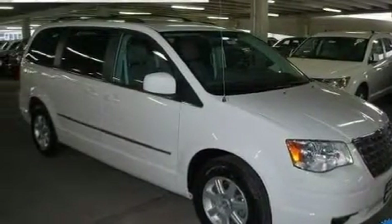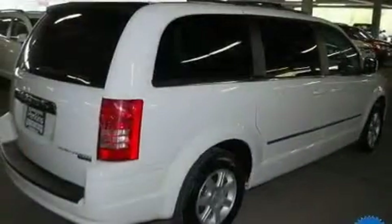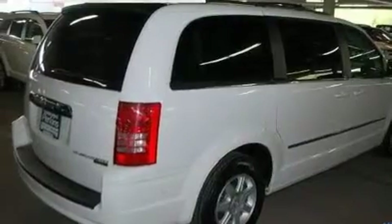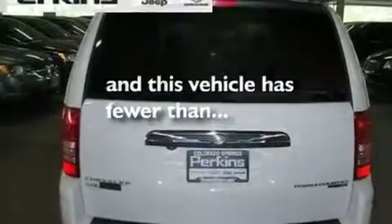Its top features include a power driver seat, air conditioning, a power rear lift tailgate, a CD player, aluminum wheels, a security system, privacy glass, traction control, cruise control, and this vehicle has less than 37,000 miles.